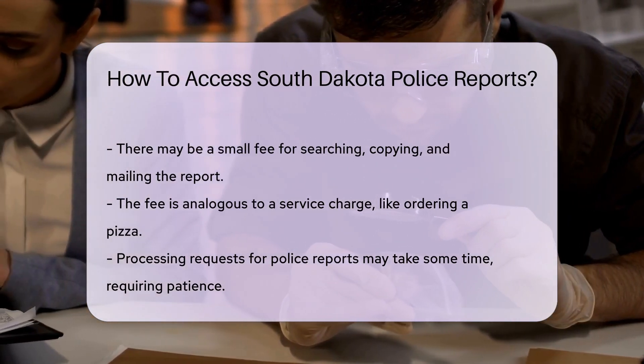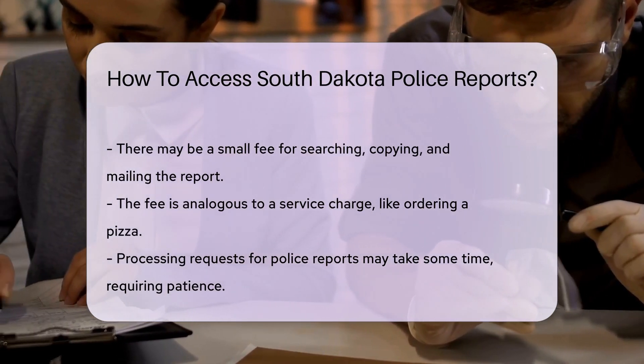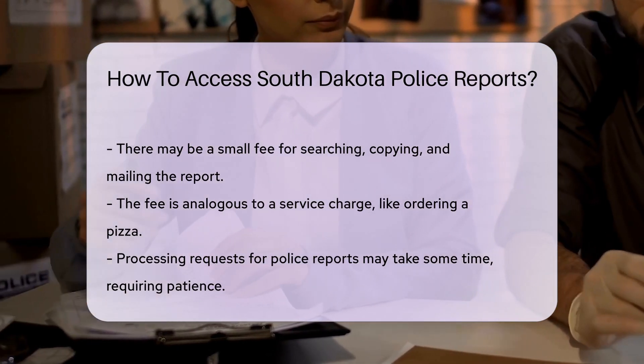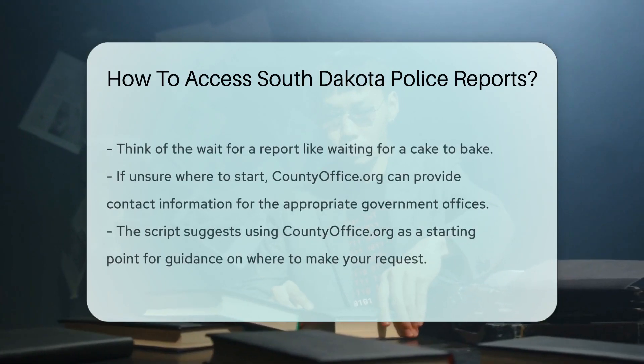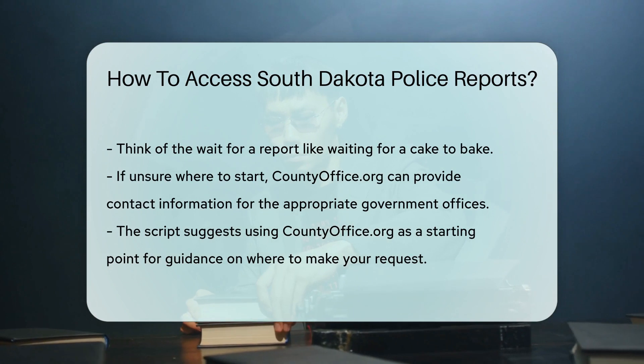Sometimes a small fee is involved. This covers the cost of searching for, copying, and mailing the report. It's like ordering a pizza, but instead of pepperoni, you get a slice of information. And remember, patience is key. Processing your request might take a little time, so think of it like waiting for a good cake to bake — it'll be ready before you know it.